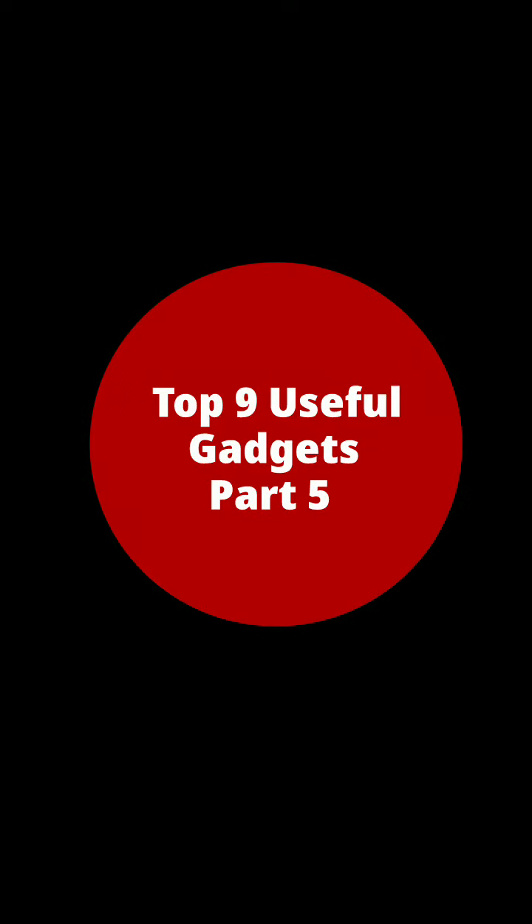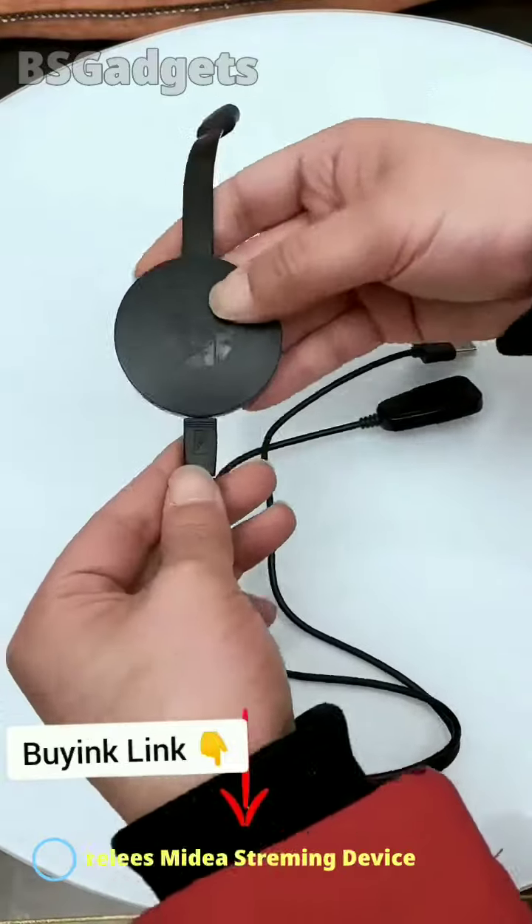Top 9 Useful Gadgets, Part 5. Number 1: Wireless Media Streaming Device.